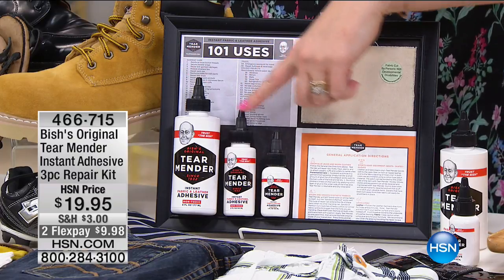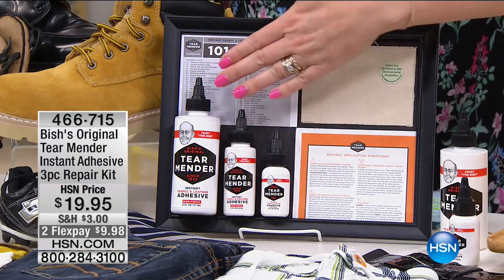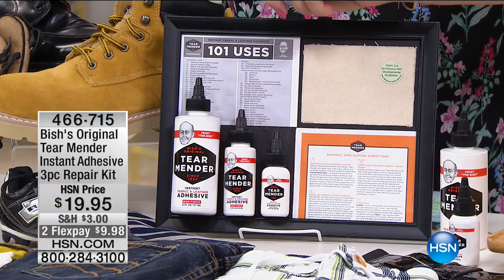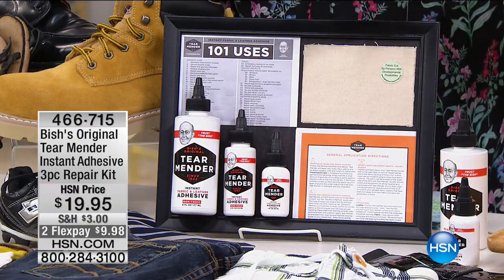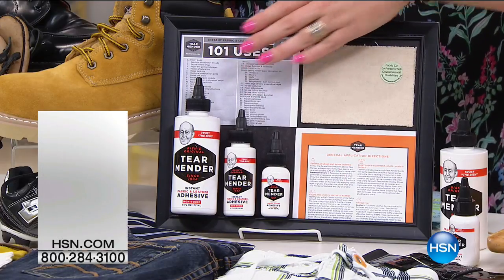We have your large, medium, and small — it's like your whole entire family. A little goes a long way — that would be my one tip for you. You don't need a lot. You get your instructions, and there are well over a hundred uses for this product.